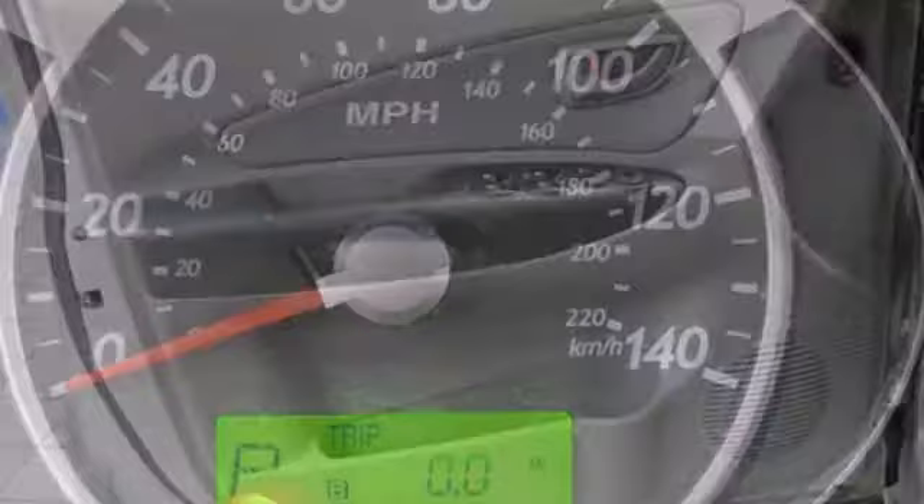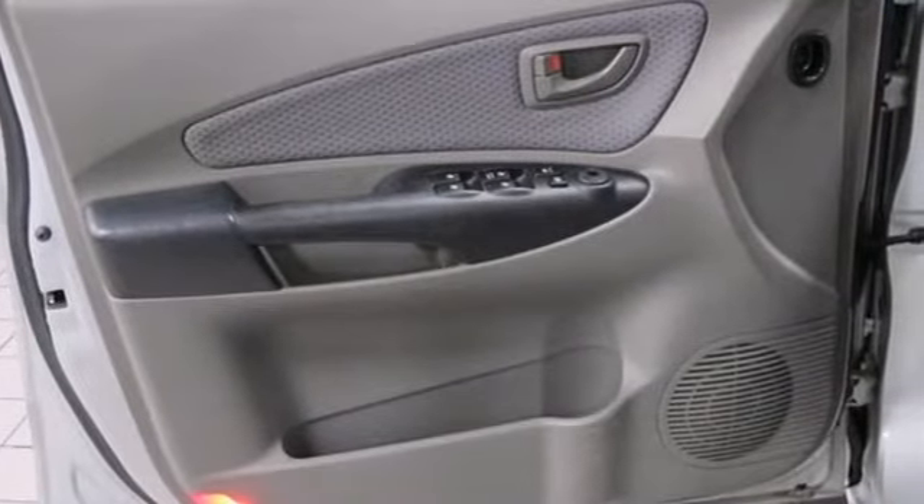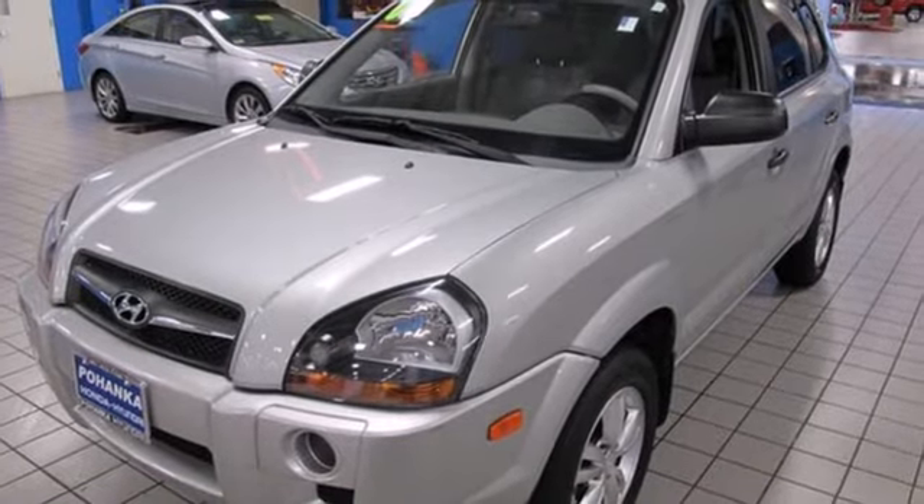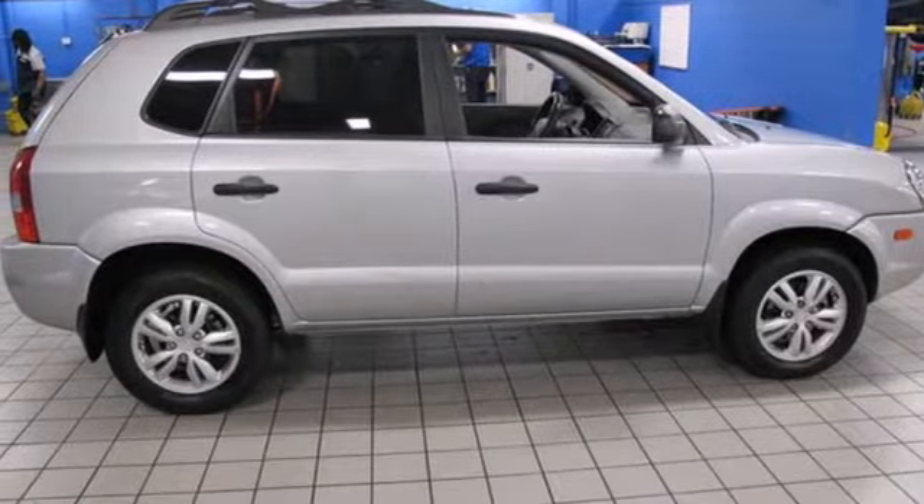With its affordable price, superb fuel economy, and low cost to own, the Hyundai Tucson is much more than an SUV. It's a 4-wheel stimulus package for you and your family. Come see it for yourself today.